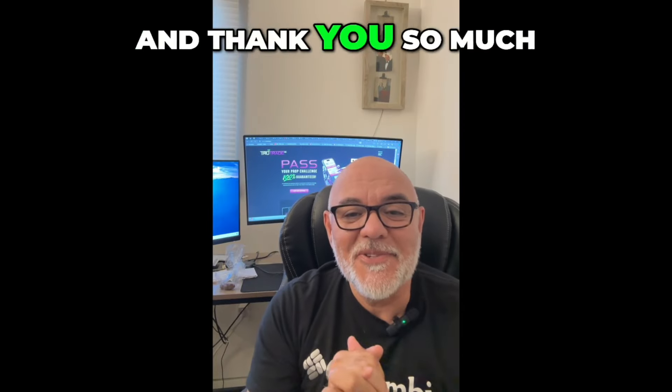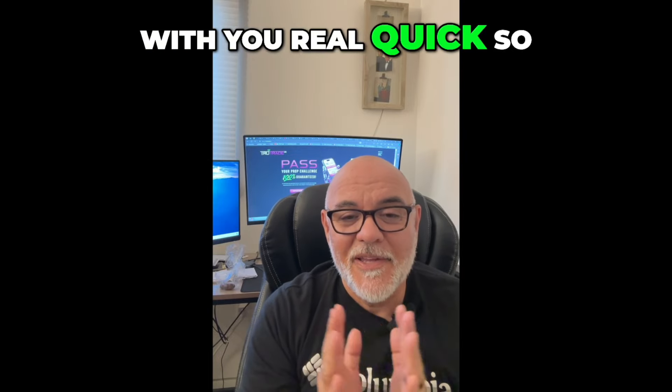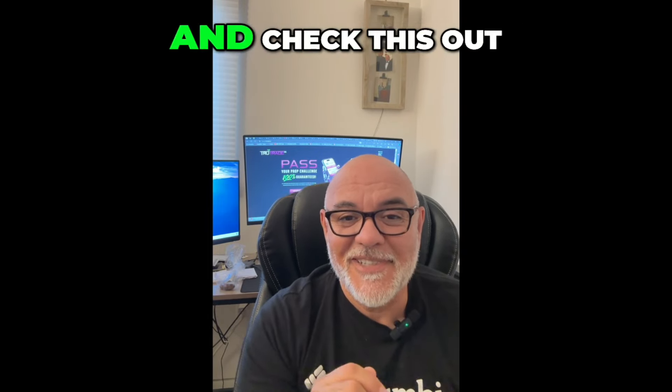Hey everybody, this is Guillermo, and thank you so much for stopping by. It really means a lot to me that you're taking the time. I want to do just an over-the-shoulder kind of video to share with you real quick so you can see what's possible with automation, especially AI and algorithmic trading. So stay tuned and check this out.